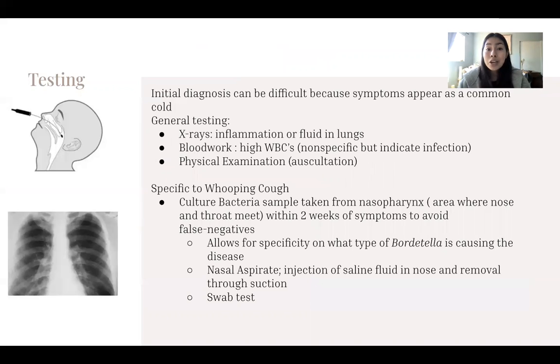Initial testing can be quite difficult because symptoms appear as a common cold. General testing like X-rays, blood work, and physical examination to check for any irregularities with breathing are conducted. However, those are non-specific. To test for the specific bacteria infecting the patient, culturing bacteria is required — taking a sample from the nasopharynx allows for specificity. This can be done through a nasal aspirate test or a swab test.